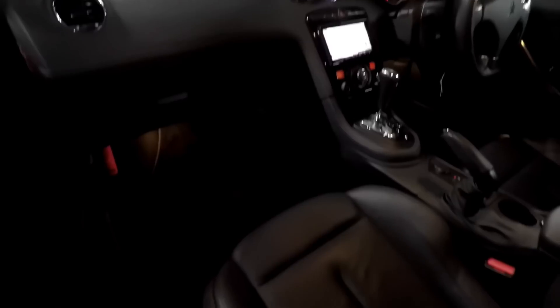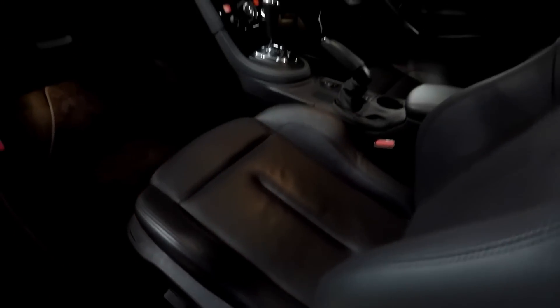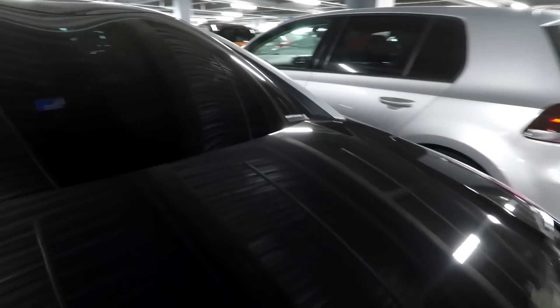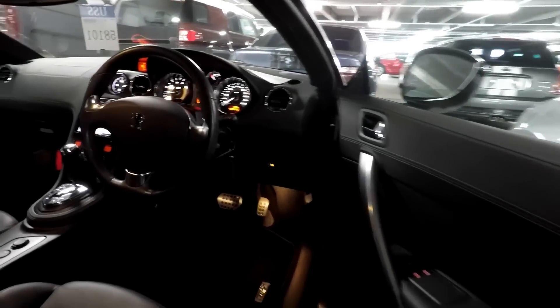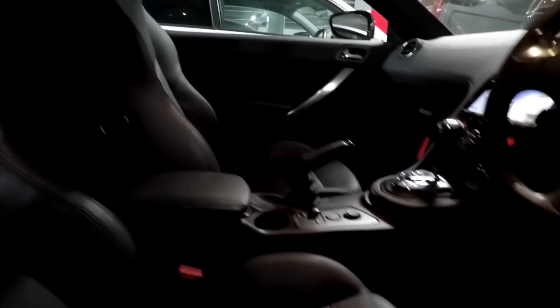You've got full leather electric seats, heated as well. Let's pop around the other side.